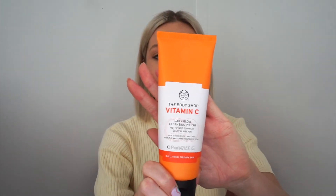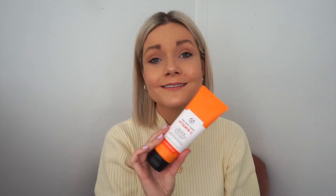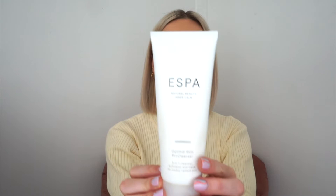This is the Daily Glow Cleansing Polish Vitamin C and it's really soft on your skin. I use it in the shower in the morning, and it's really affordable as well because Body Shop stuff is fab and it's got no nasty stuff in it, which we love.